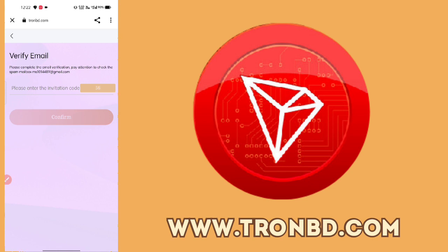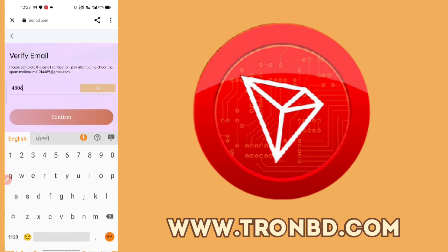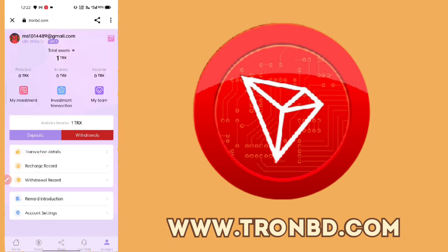We need email verification. If you have an OTP, fill it in from your email and confirm. I entered the code 480691 and confirmed. We have now verified our email, as you can see here.